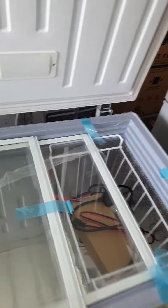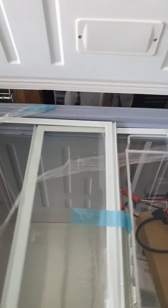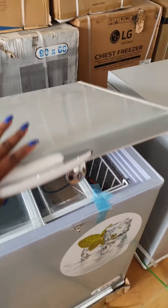Let's take a look at the inside. It has a glass shelf and also a converter, so this converter enables it to function with either light, generator, or solar panel. I hope you are going to go for a solar freezer. Thank you very much.